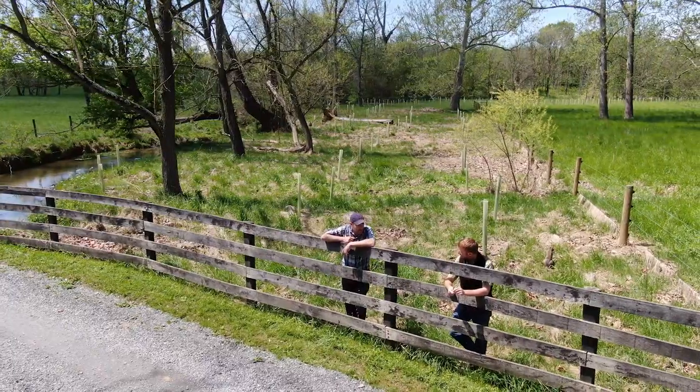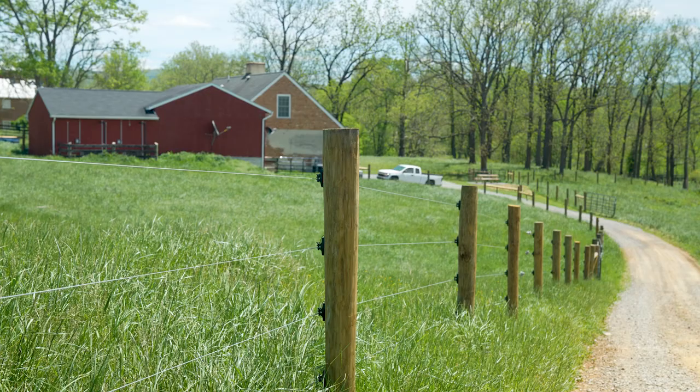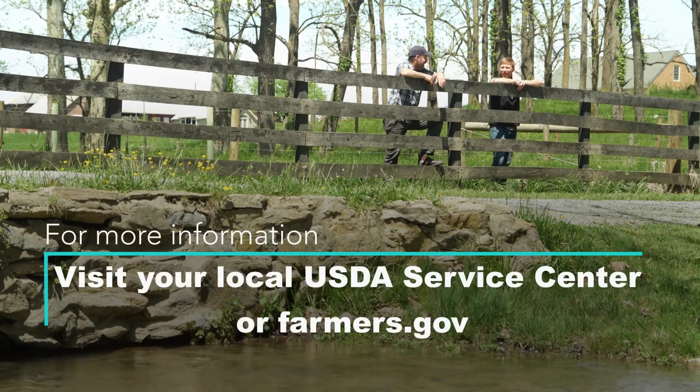NRCS was there to help buoy and kind of buttress our finances to allow us to be more progressive with our systems. We want to keep investing in the farm in such a way that the next generation comes on and says, not only will I do this, but I want to.